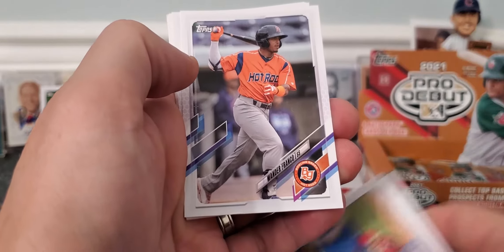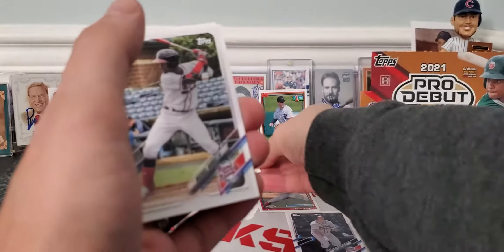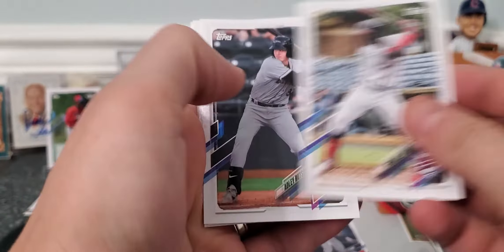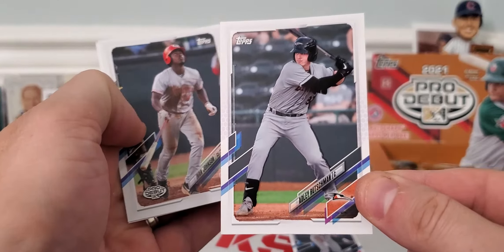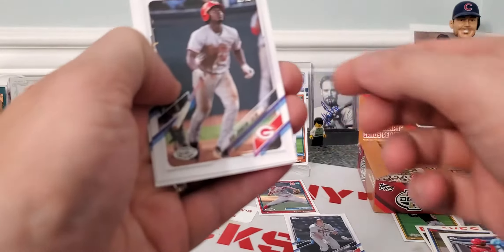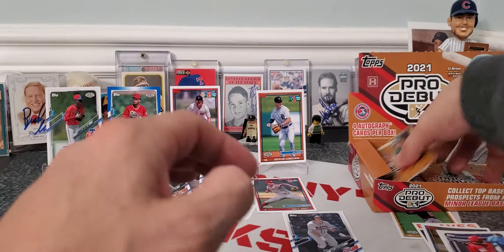At least it was a Braves card. Here's Wander Franco's base card — very cool, definitely going up there. Adley Rutschman — another top prospect. Very cool. Ivan Johnson and Blevins.